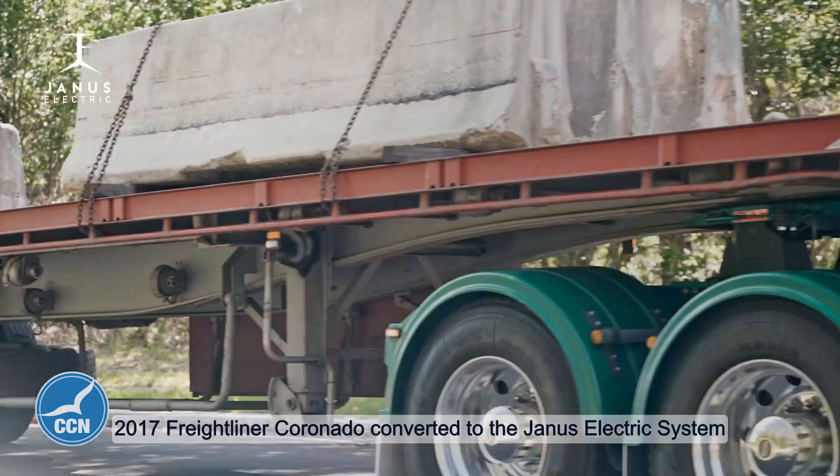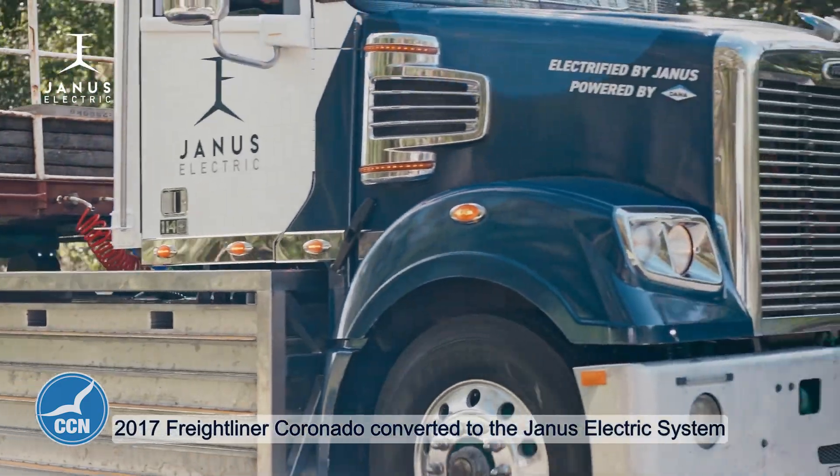Can a battery truly power a big heavy vehicle like the one behind you? Yeah, it can. That truck there is a 97-ton rated prime mover — it will go into B-double and road train applications.